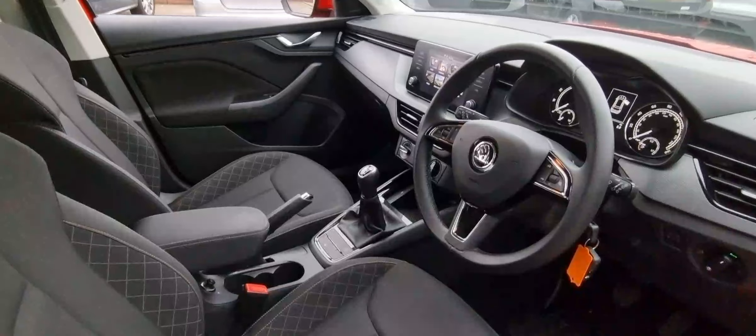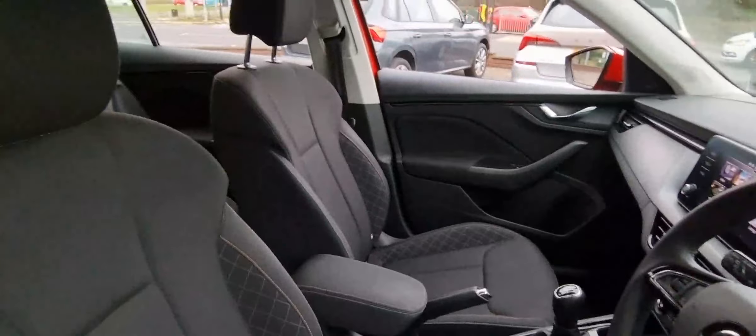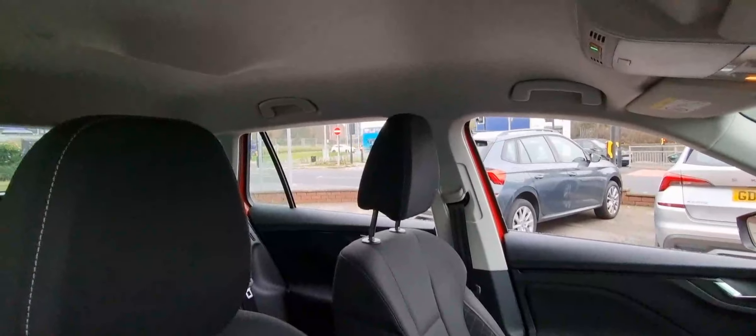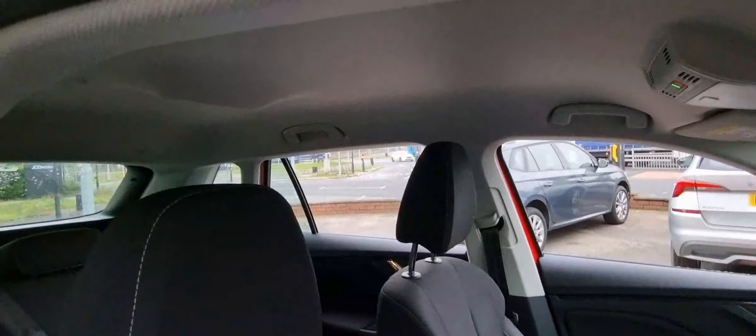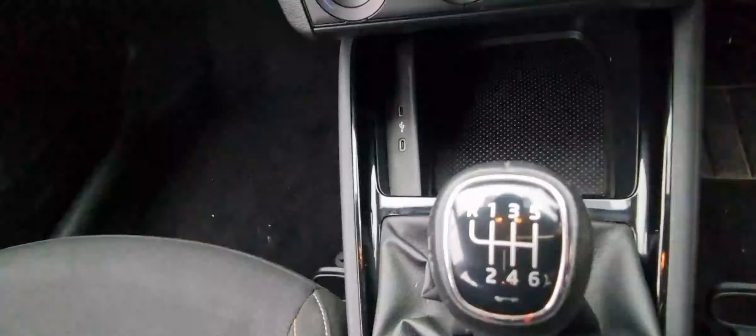As we bring you over to the interior, you can see it's got a nice clean interior with plenty of space for the driver and passenger. It's got very nice headroom for a small SUV, and you've got a multi-function steering wheel, trip computer, and you can also see the mileage is 24,120 miles.